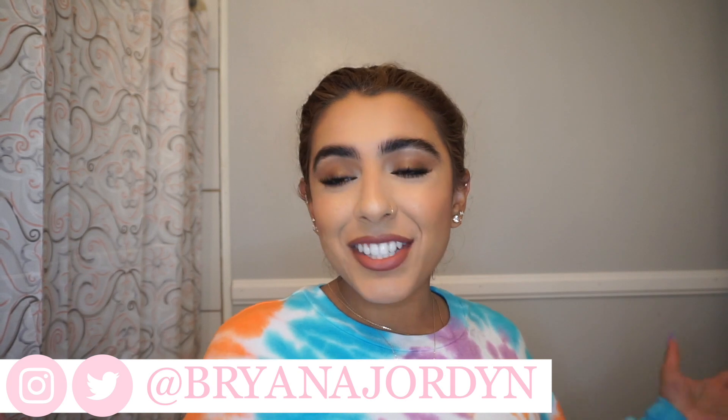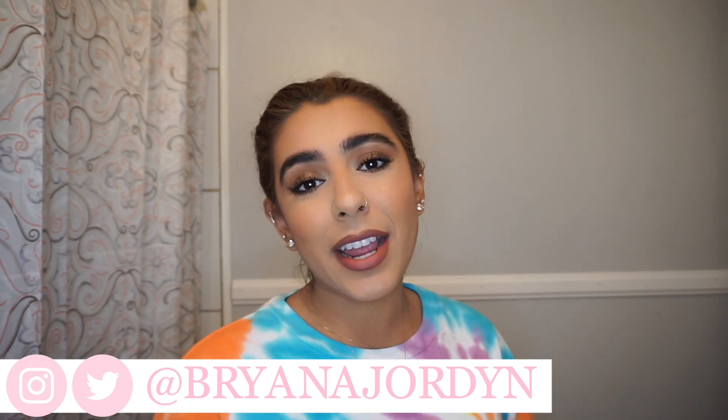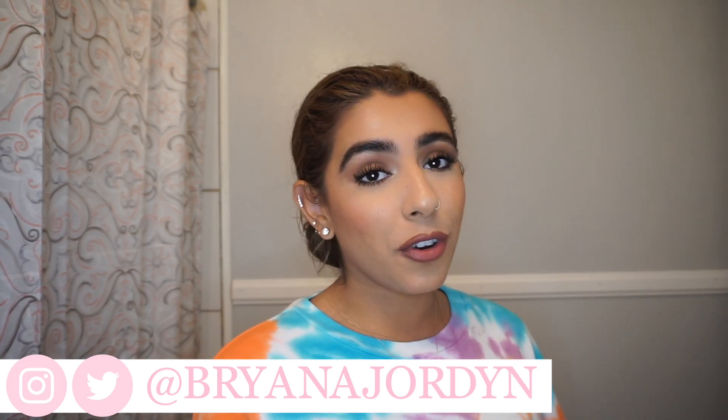Hey guys, what's good? Welcome or welcome back to my channel. My name is Brianna, thank you guys for being here. So today's video — I'm actually going to be trying out a subscriber's recommendation for a hair routine.